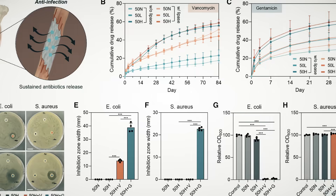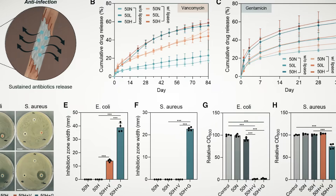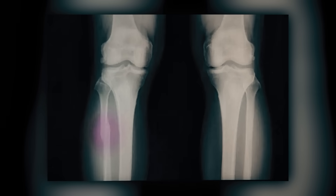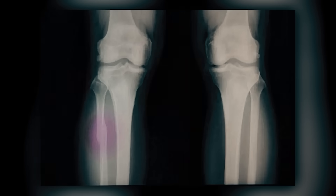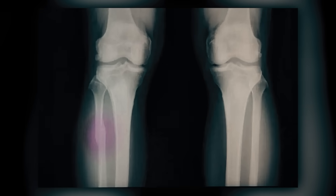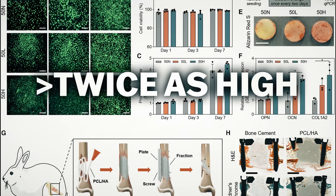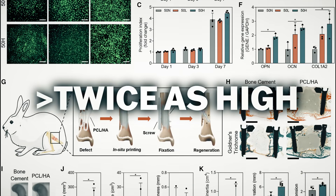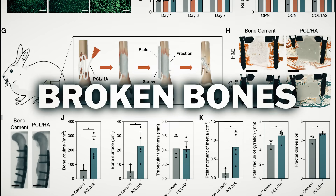They even incorporated two antibacterial compounds into the glue to reduce the potential for infections. They tested this method on a centimeter-long gap in a rabbit's femur bone. After three months, they found no signs of medical problems or separation between the bone and glue, and the bone volume was actually more than twice as high as in control animals operated on using traditional bone cement. So get ready to hot glue your broken bones.